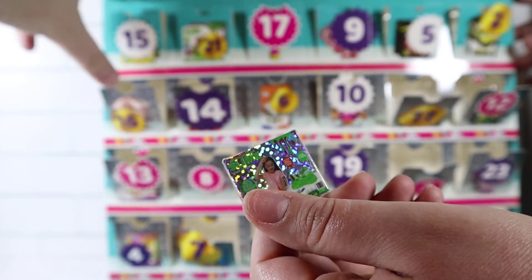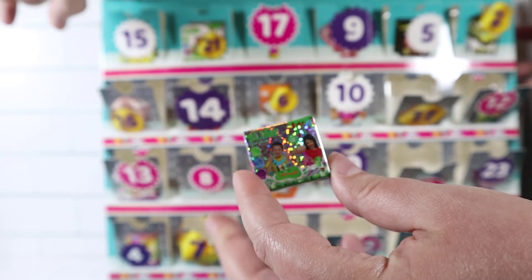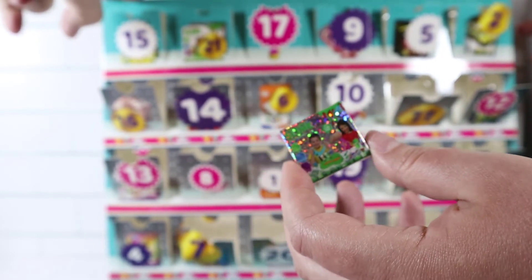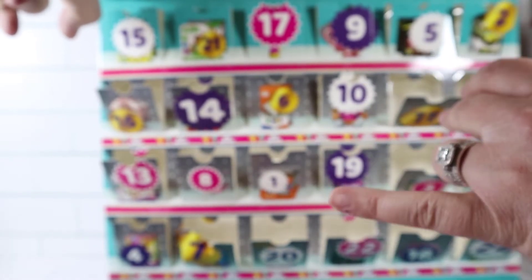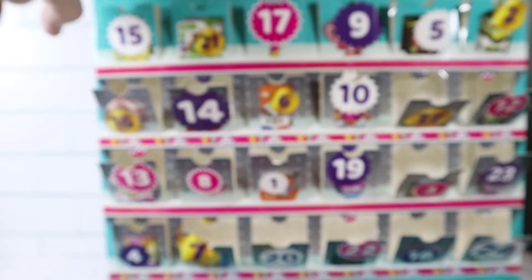Basically all the even numbers — they put the cool ones on all even numbers, the odd ones are terrible. I think they all change based on whichever one you get, and technically you got the rose gold so that was one of the exclusives.